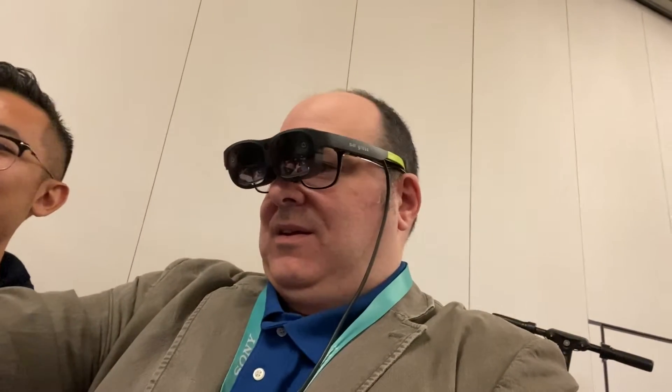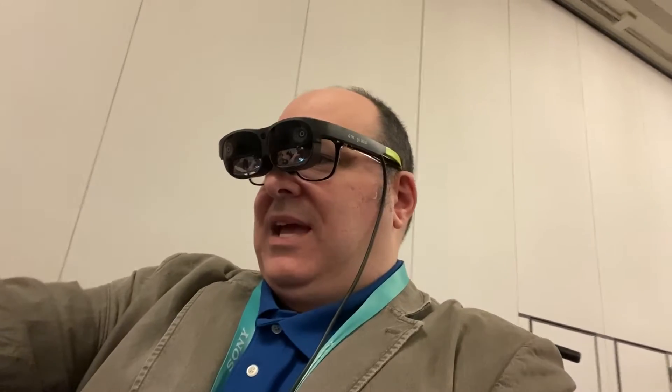AM Glass — these are augmented reality glasses. I can look and I can see, and you said there's hand gestures now. Yeah, you can see the helicopter. I can see the helicopter. Move your hand over here — it will follow your hand. Wow, it's like a puppy!